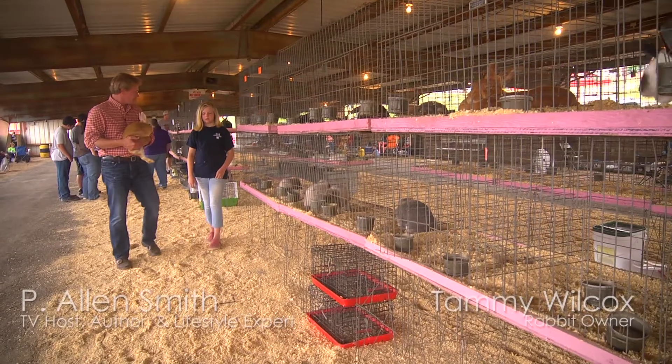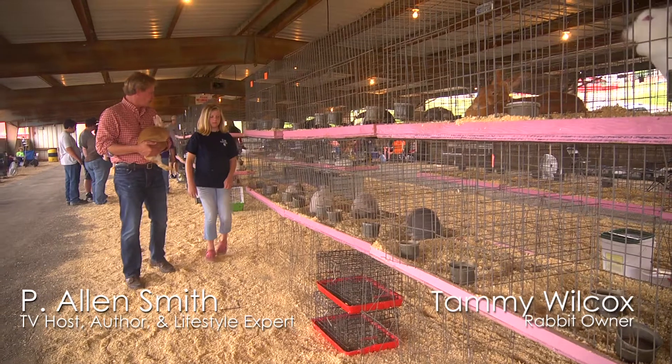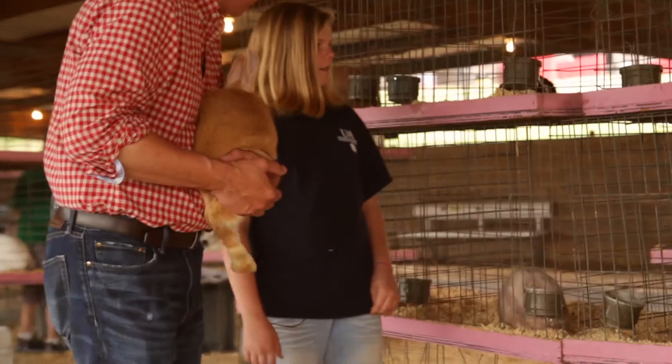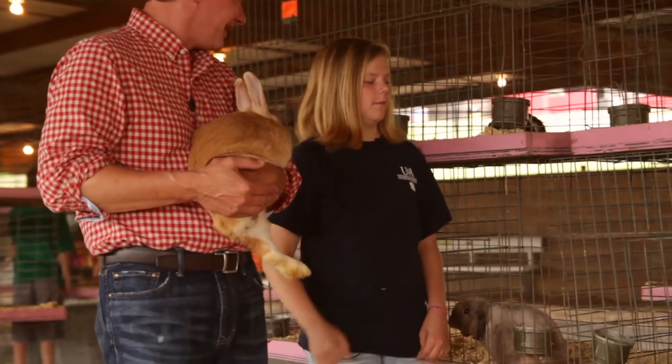Tammy, have any of your rabbits ever gotten loose? Yeah. What'd you do? Well, I had to catch them and put them back in their cage because they weren't too happy about it.